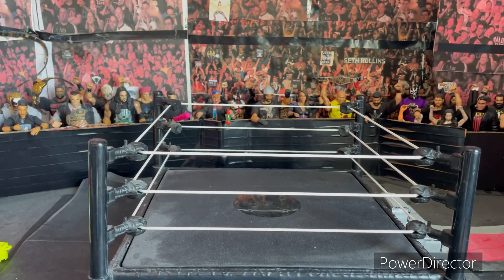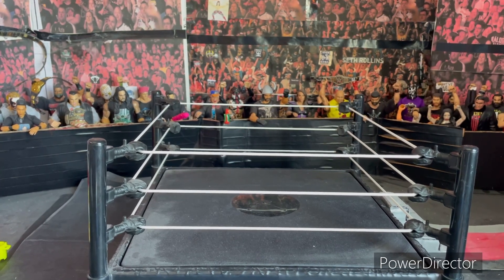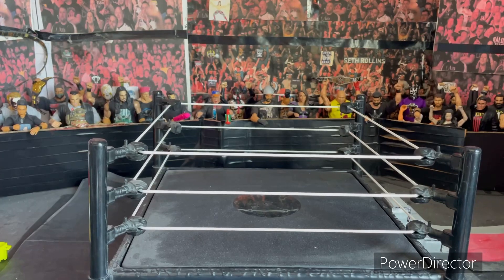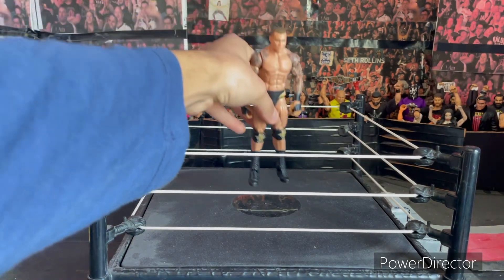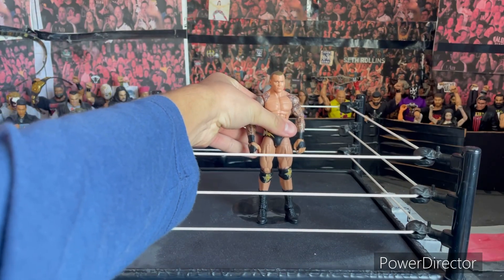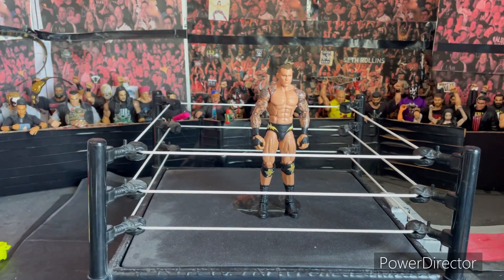Hey, what's up guys, it's Alai Network, Alai here with a new video. Today I'm going on a toy hunt — I'm going out of my city to Del Rio City, Texas, which is about an hour away, to go on a toy hunt. Let's see what we can get. You already know it, let's get started.